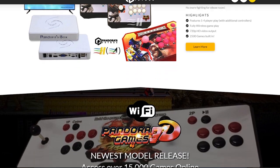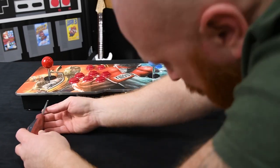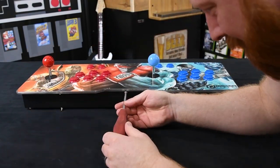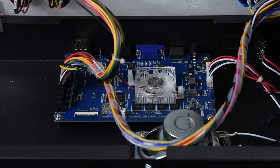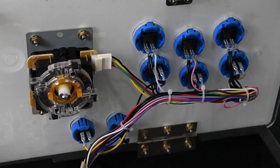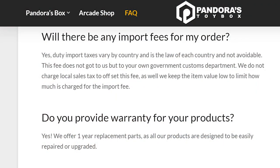I could have gone with other models — there were downgraded models with way fewer games, like a 1,600-game version. I wanted the newest one I could get. I could have gone to different sources, but this is authentic — it has the proper motherboard, no fake motherboard. They all come out of China, but I got this from a Canadian company: pandorastoybox.ca. I felt more secure buying from a Canadian company, and there was a manufacturer's defect warranty on it.